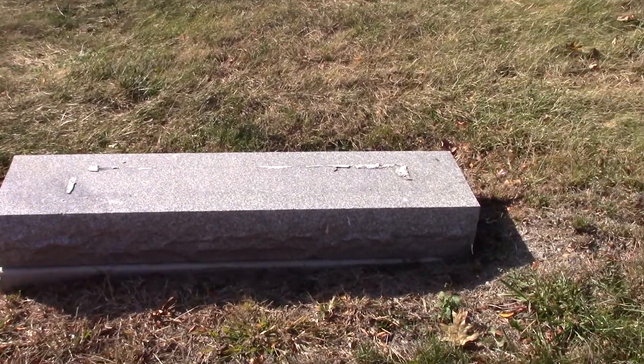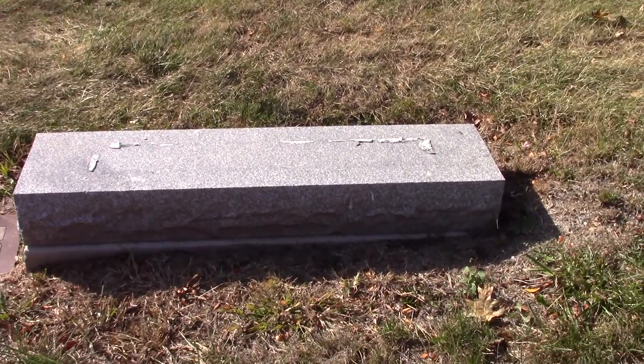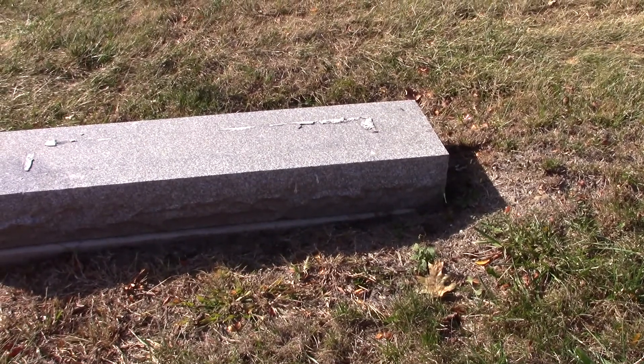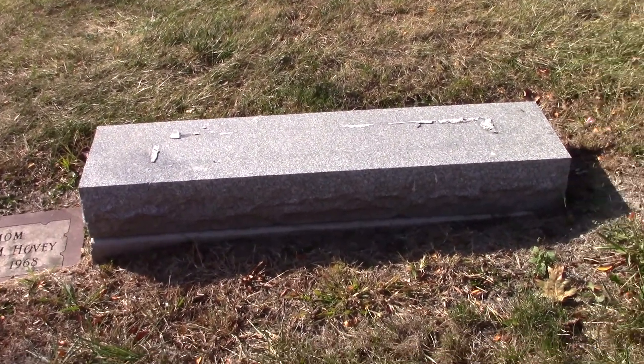Right here is a grave with a headstone missing. You can see the foundation in the bottom part, but where did the headstone go?